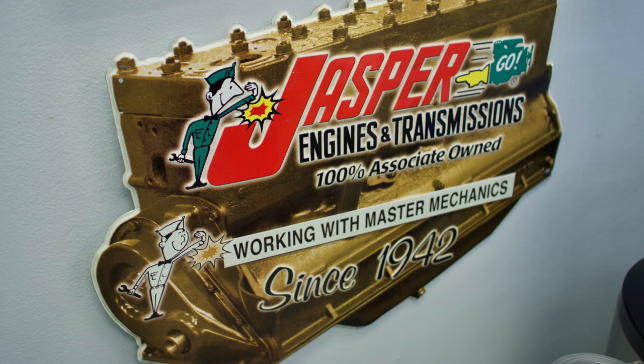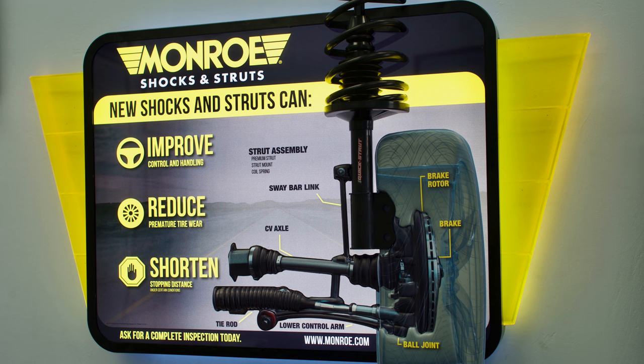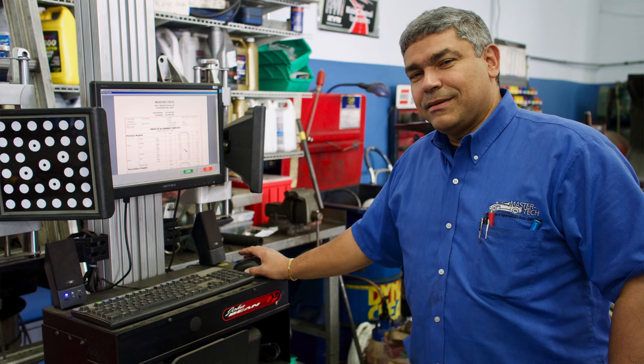Tony's specialty is all cars, but he particularly enjoys BMWs, Mercedes, and German cars — BMW, Audi, Volkswagen. That said, they work on all makes and models. BMWs can be tricky to work on, but Tony says, 'For some people it may be tricky — I love them, and I find the problems every time.'